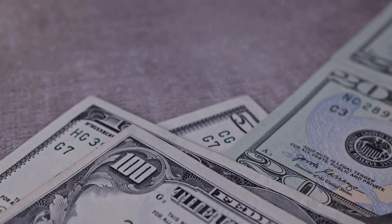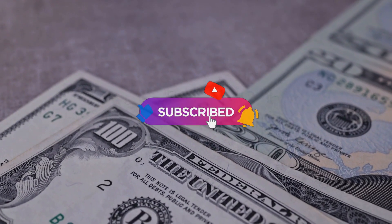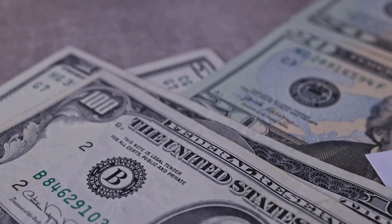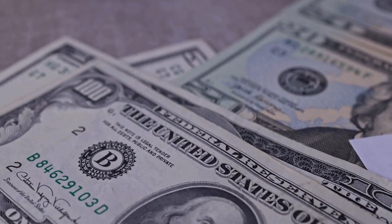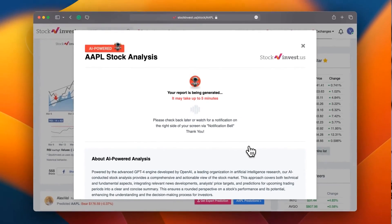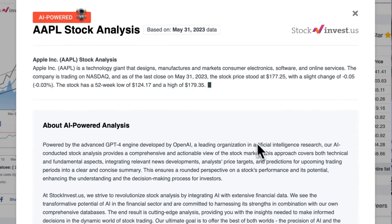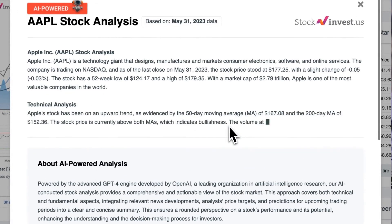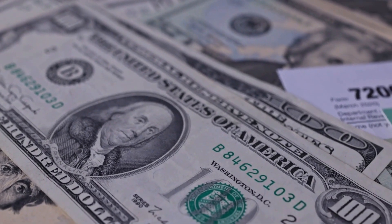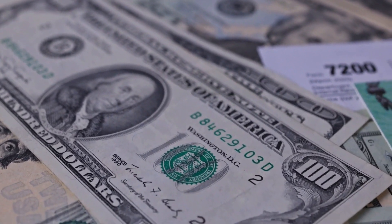Remember to subscribe, hit the like button, and turn on the notification bell to stay updated on our latest analysis. Enhance your trading decisions by trying our newly launched AI stock analysis tool powered by GPT-4 at stockinvest.us — get free price predictions and deep analysis for any of 25,000 companies worldwide. Please note that this video is for informational purposes only and should not be considered as financial advice.